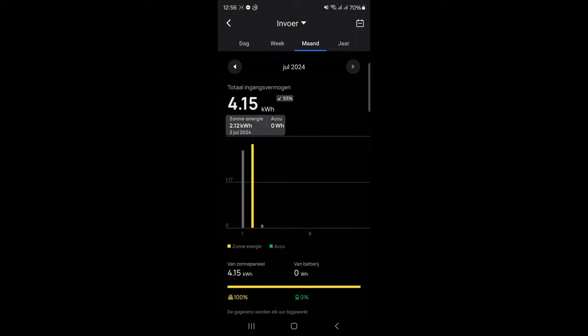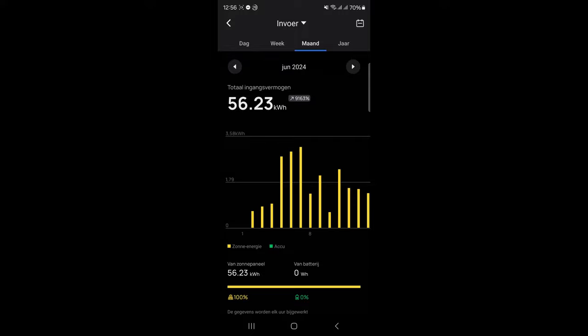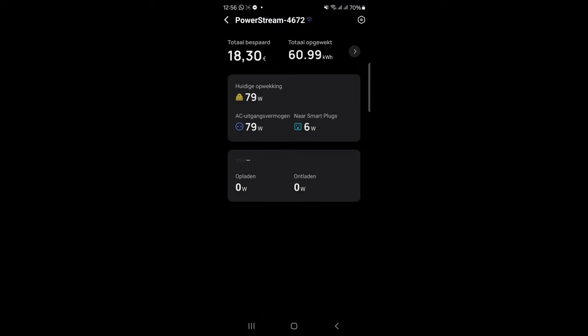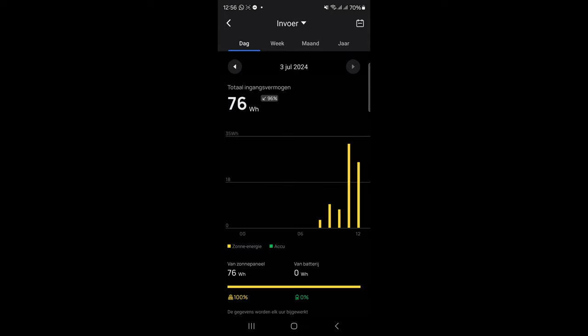So in these two days I have around four kilowatt hours. Last month, starting June 5th with the eight panels — before that I only had two panels — the weather was better, so I got around 60 kilowatt hours and saved 18 euros.